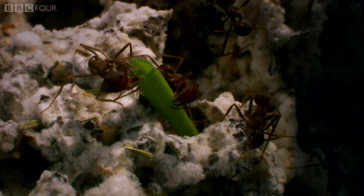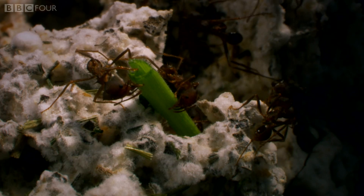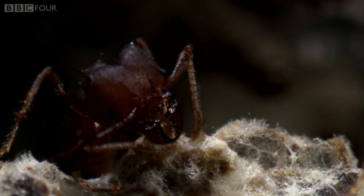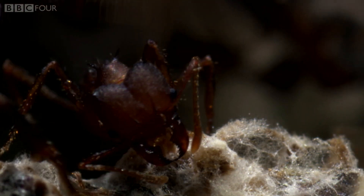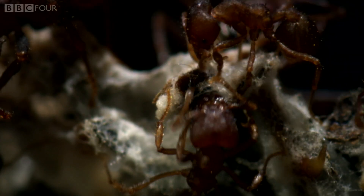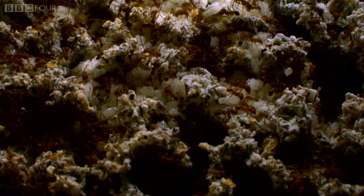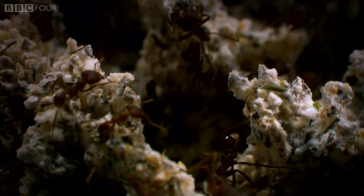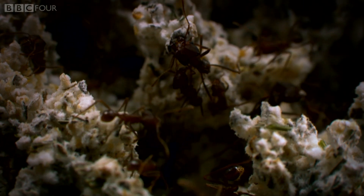This mash is then used as a compost to cultivate a particular type of fungus that the ants can eat. They've been doing this for 50 million years, making them some of the oldest farmers on the planet.